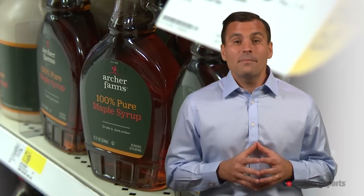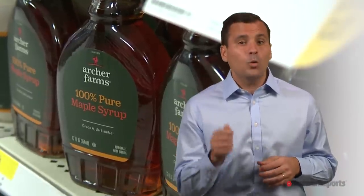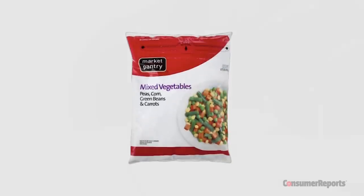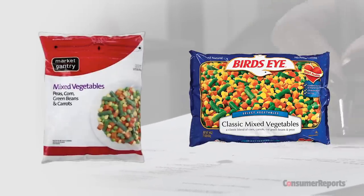While you're there, grab a bottle of Archer Farms 100% pure maple syrup. You'll appreciate its thickness and its big, bold flavors. We also like the Market Pantry frozen mixed vegetables. According to our tests, they were just as crisp and fresh tasting as those from Birdseye.